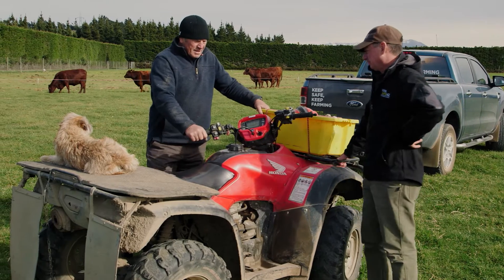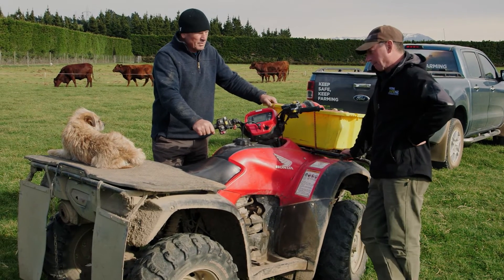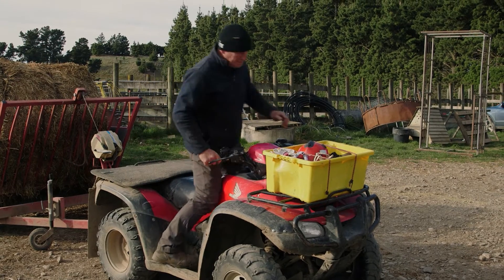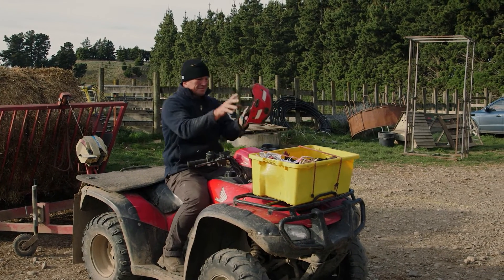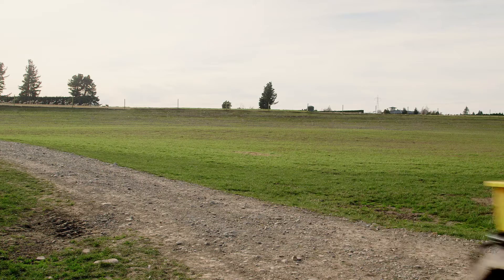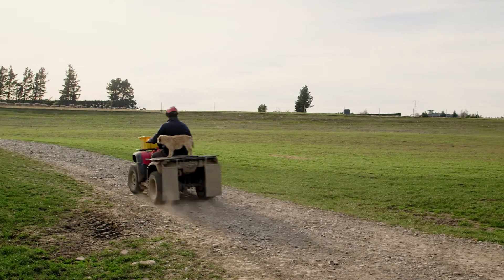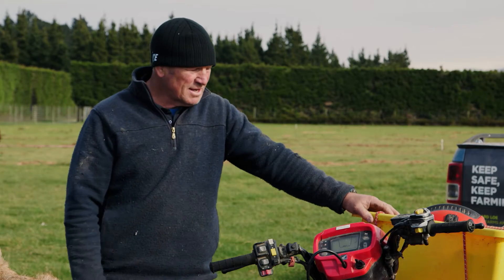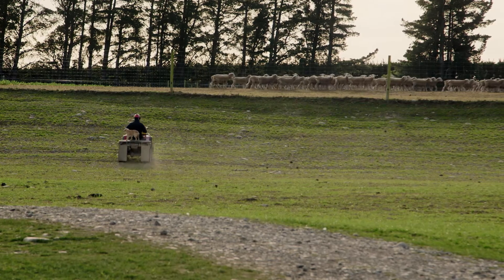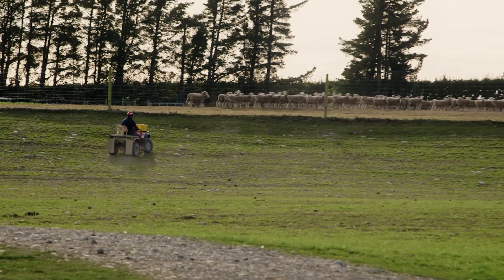So this is my quad bike, my mode of transport around the farm year in year out. Can you tell us what kind of stuff you do to make sure that you're going to be safe on your quad bike? First, make sure the bike's well maintained. Second, if you're going to do a job on the farm, make sure it's the right vehicle for the right job. If it is the quad bike, put on the helmet and stay alert at all times.